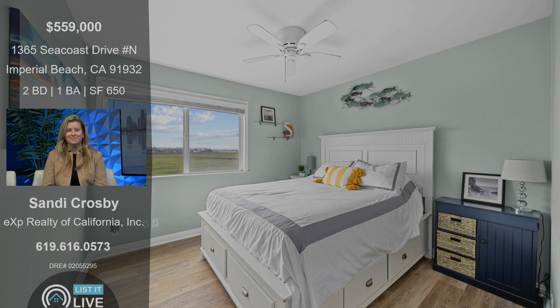That's so awesome. And it's great too, just looking at the photos of the bedroom, how you get those estuary views off the master and the secondary bedroom. Absolutely.